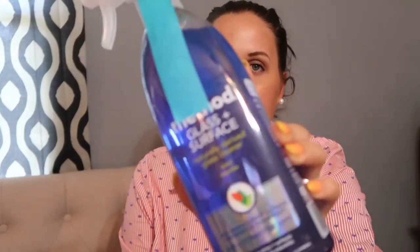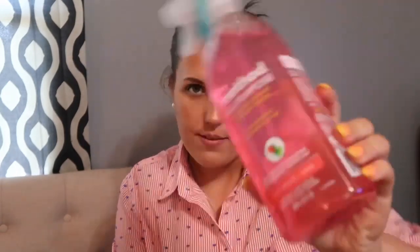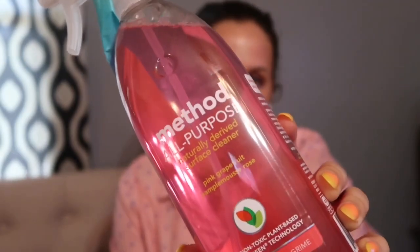The next product I got is the Method Glass and Surface Cleaner in the scent Mint. I like mint because it's fresh — mint kind of opens me up, so I'm looking forward to using this on the mirrors and windows in my house. I also got the Method All-Purpose Naturally Derived Surface Cleaner in pink grapefruit. I'm really excited to clean! It does smell like grapefruit — it smells like morning.